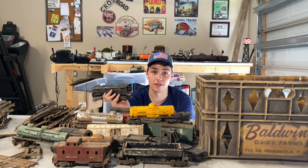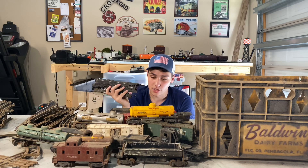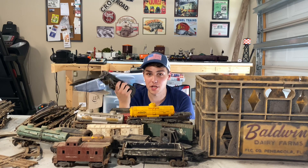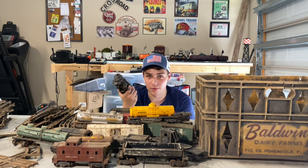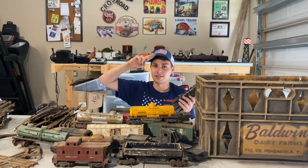We just hit 350 subscribers — I feel like this is a good way to celebrate that milestone. Thank you guys so much for watching; I appreciate all of you. I hope you have a good rest of your day. This has been Preston from the PGK Railway — I'll catch you all next time.